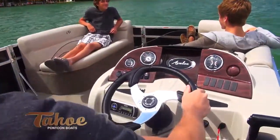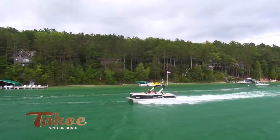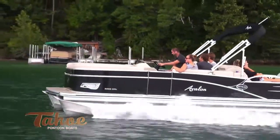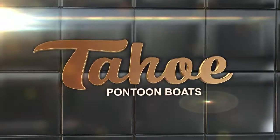Wood grain dash and steering wheel, top-end sound system, and aluminum seat frames put the final touches on this outstanding pontoon. Find your secret spot with Tahoe Pontoon Boats.